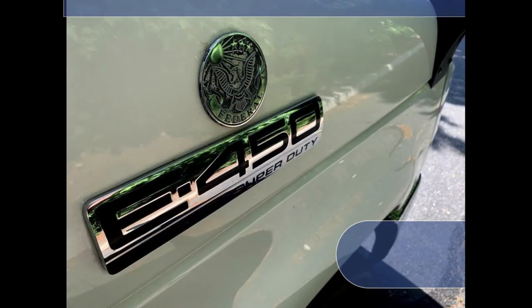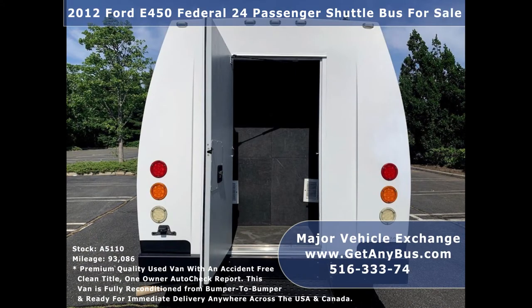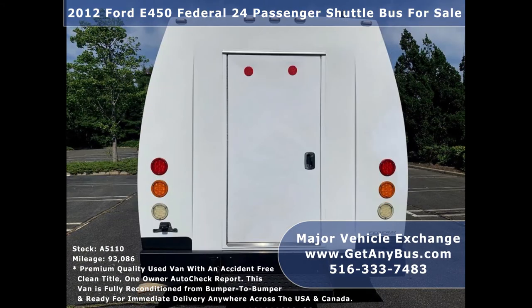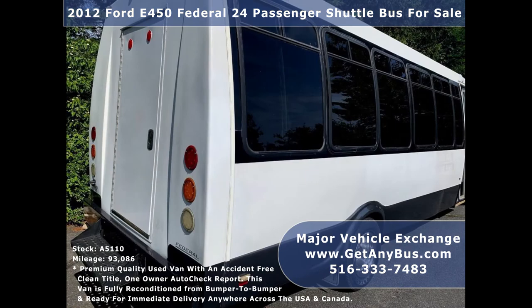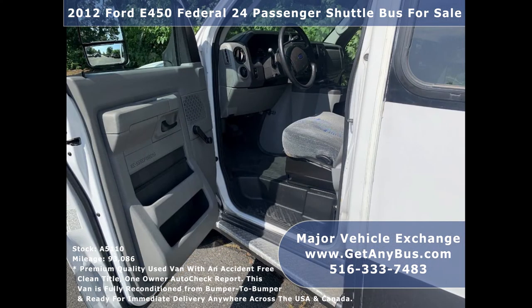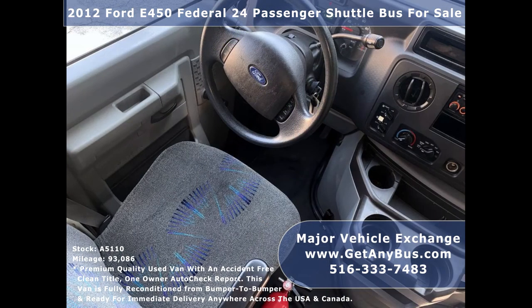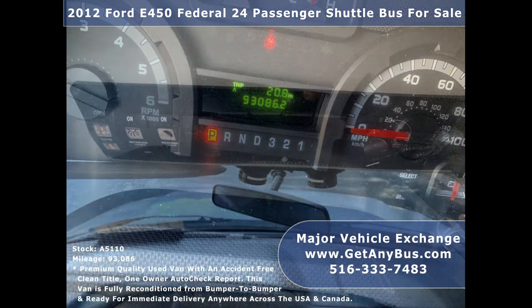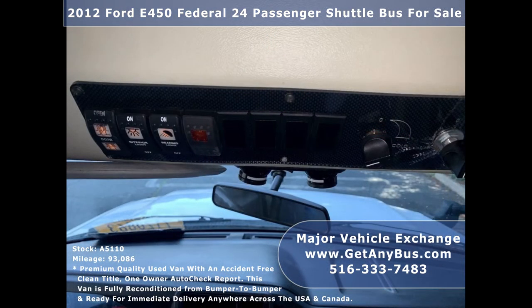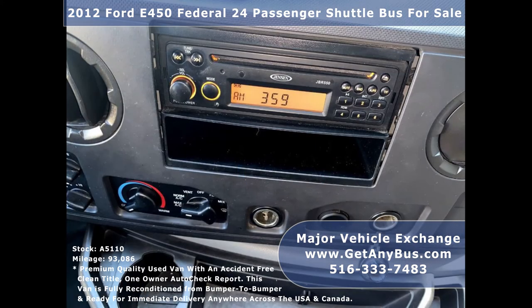This used bus for sale has numerous features: 2012 F-450 Super Duty chassis with Federal luxury bus conversion, rear luggage compartment with rear door, rear bumper with step, exterior entry lighting, tinted coach-style T-slider windows, electric door, anti-lock brakes, driver step, reclining driver's seat, cruise control, tilt wheel, and 93,086 miles. It also features an advanced fast high-idle system and front and rear high-capacity air conditioning and heating.